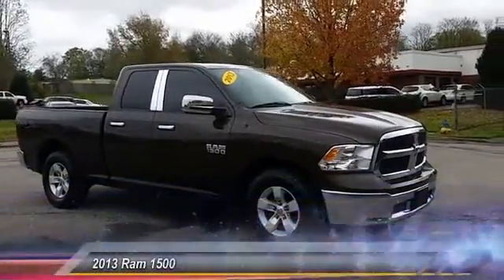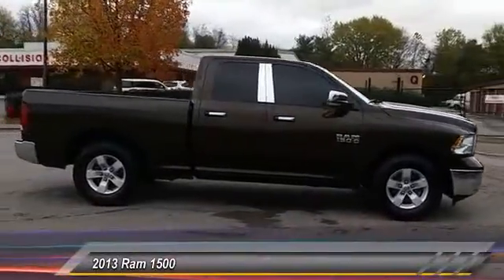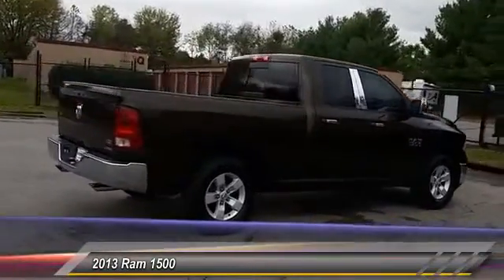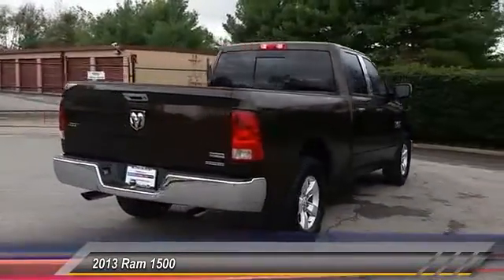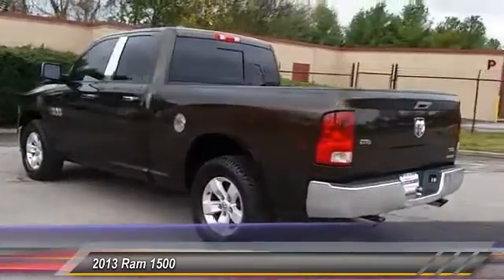The 2013 Ram 1500. When the Dodge Ram 1500 went against the Chevrolet Silverado, Ford F-150, and Toyota Tundra — all excellent trucks in their own right — the Ram took home the prize for its well-rounded strengths and is priced below $30,000.